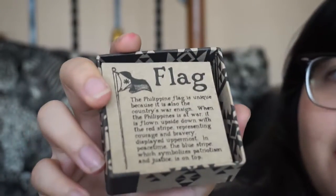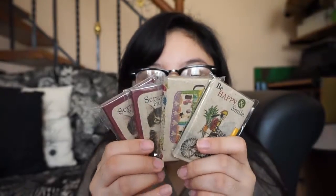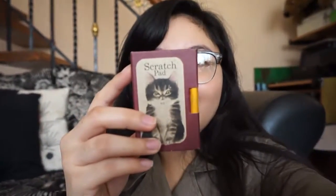Next we have this cute box that contains a lot of facts about the Philippines — they also have other boxes with different content. Next are these adorable ticklers — they're like little notebooks or notepads with a little pencil attached to them. I love this one with the little cat design, even though I'm actually a dog person.